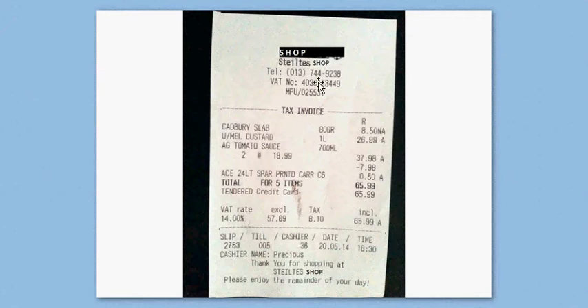This is the first till slip. The name of the store is Shop — so 'what is the name of the store?' can be asked. The telephone number is given, as well as the VAT registration number. You have bought a couple of products: this is the product, that is the capacity, and this is the price of the product.